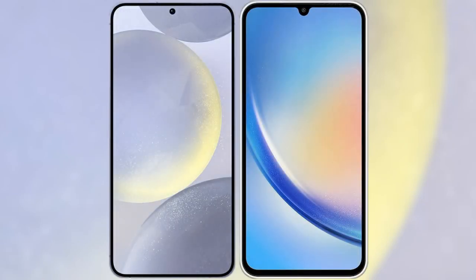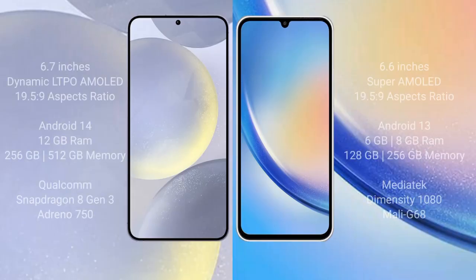I will compare the new Samsung Galaxy S24 Plus with the Samsung Galaxy A34. The Samsung Galaxy S24 Plus comes with a 6.7 inches Dynamic AMOLED display with a resolution of 1440x3088, and the Samsung Galaxy A34 comes with a 6.6 inches Super AMOLED display with a resolution of 1080x2340.